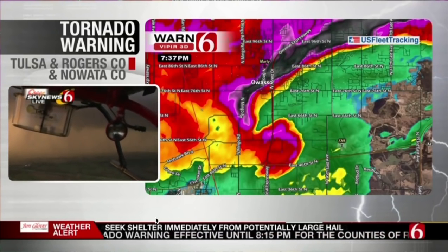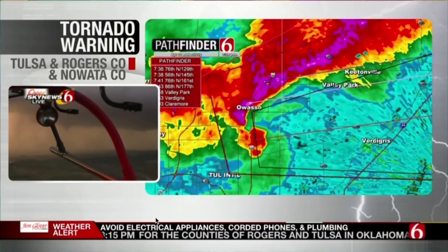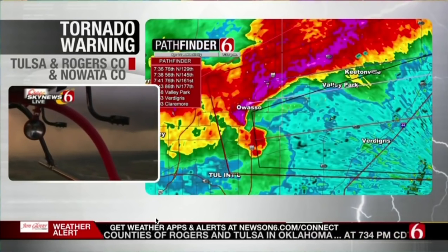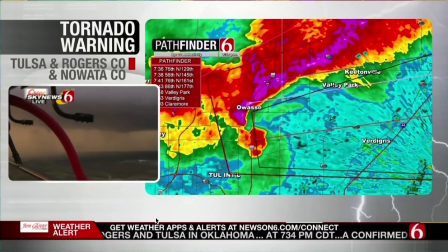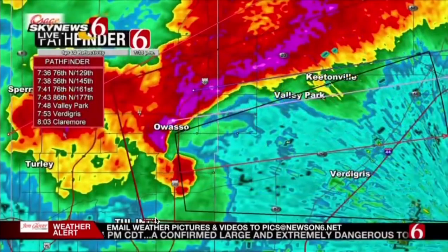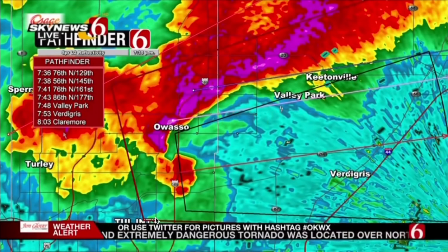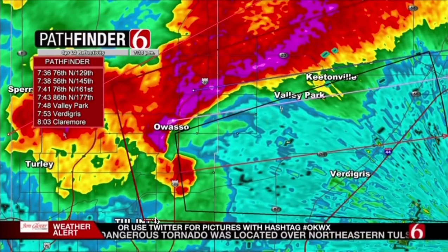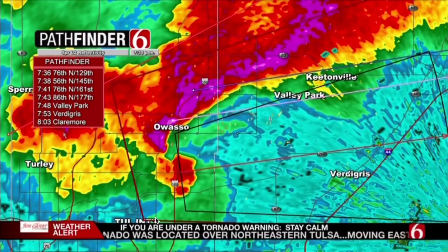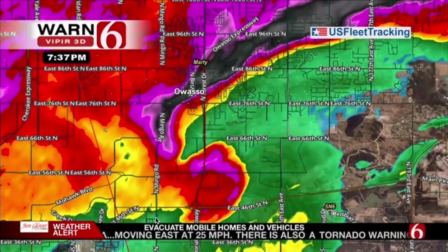The National Weather Service says the warning continues through 8:15; we're at 8:37 right now. The rotation continues to show up and the funnel cloud continues to be on the ground for a considerable period of time. It has cycled somewhat but we continue to have a very strong indication of rotation. I've got a track on it — headed to Claremore around 8:03 and Vertigris around 7:53.